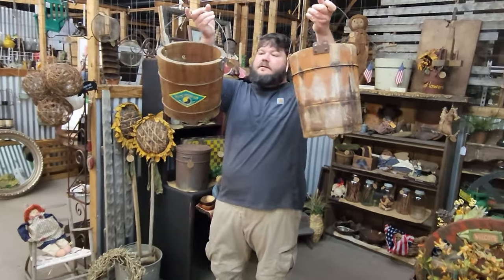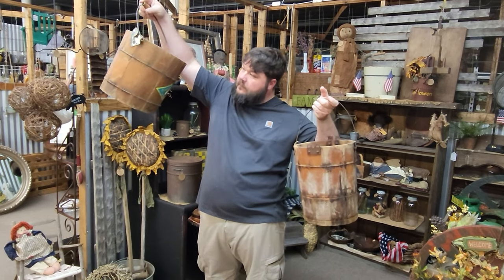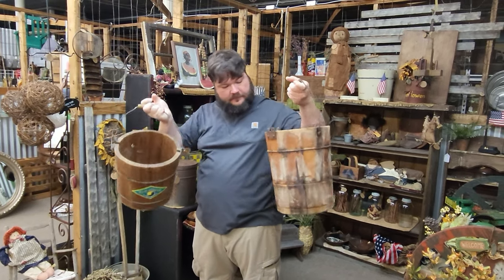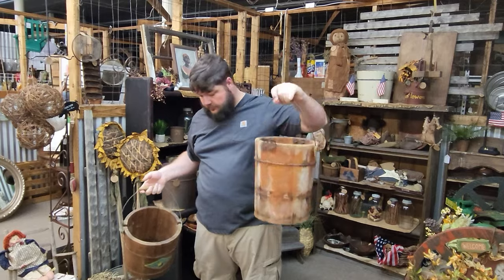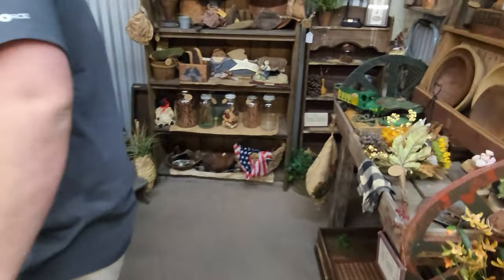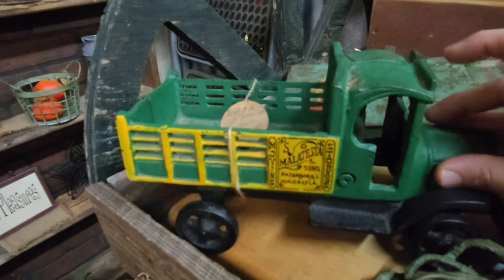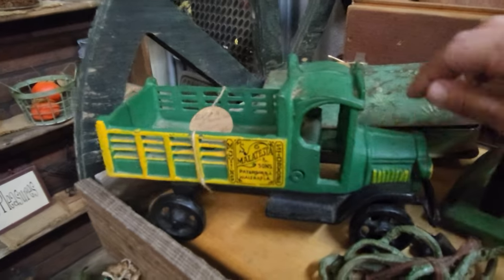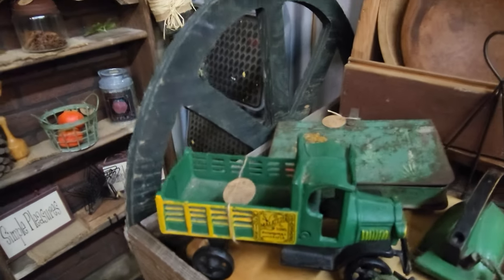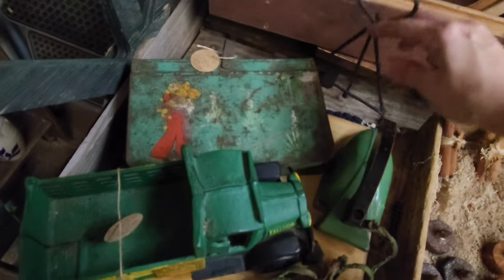Check out these old buckets — those are really cool and just in time for fall. This is an ice cream freezer — these are old, those would be really cool for porch decorations. Look at this guy — that's cast iron, it's $25, really cool. And this vintage metal box — that's really cute, $14.99.